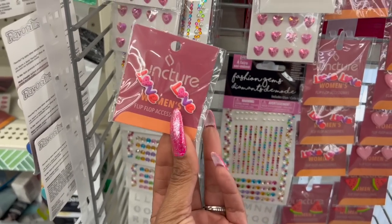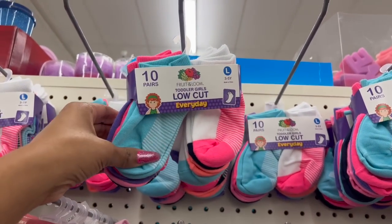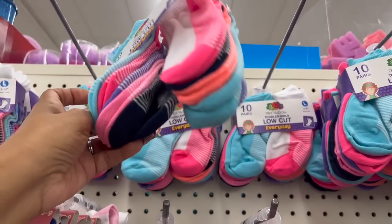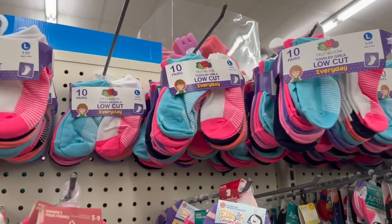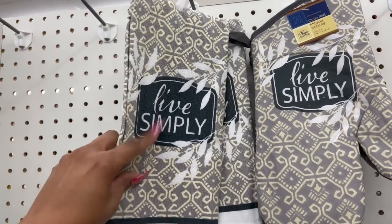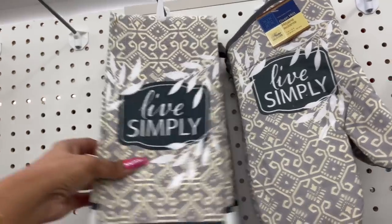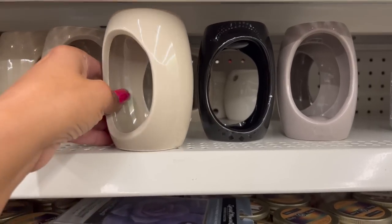Great deal on these — 10 pairs of fruit balloon toddler girls' low-cut everyday socks in a variety of colors, and they have quite a bit at this location. I haven't seen the oven mitt that says 'Live Simply' before. They also have kitchen towels that say 'Live Simply' — these are pretty. They don't have the pot holders, but these definitely look new.